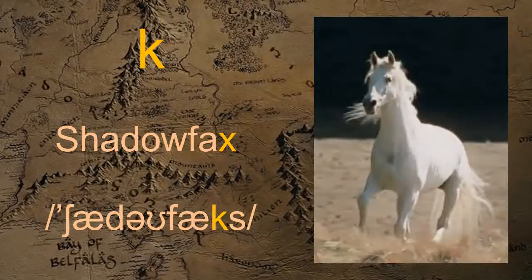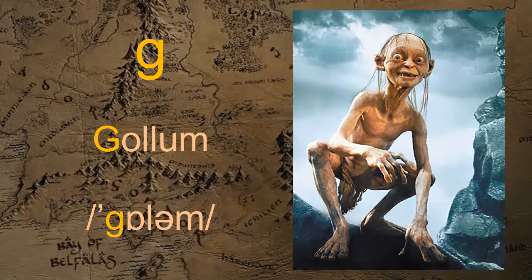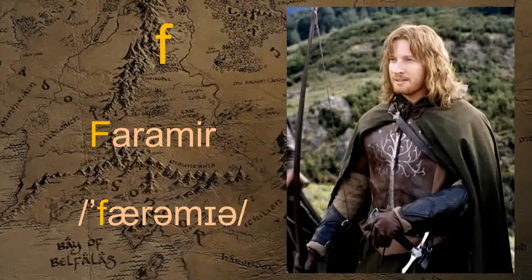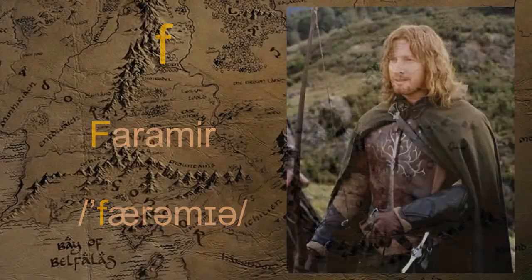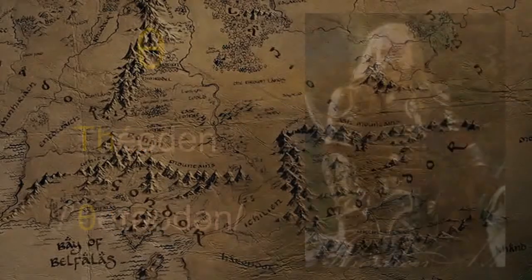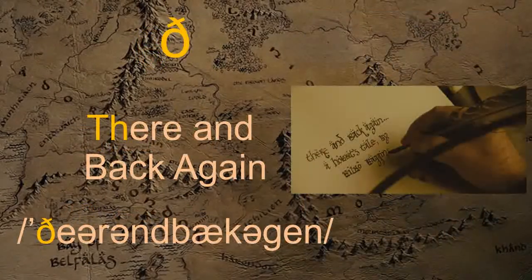K — Shadowfax. G — Gollum. Th — Faramir. The — Valar. The — Theoden. The — There and Back Again.